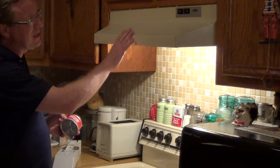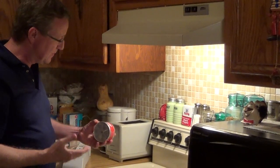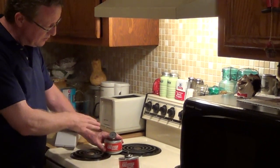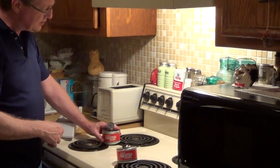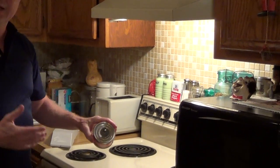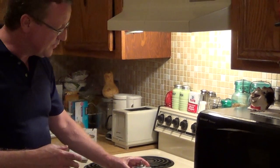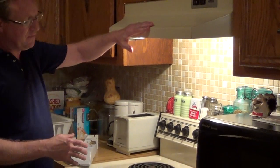If you have a regular stove with a hood vent and a distance of 27 to 35 inches, you take your canister and just place it between the two burners, lift it straight up, and a very powerful magnet locks it into place. Very easy to install.